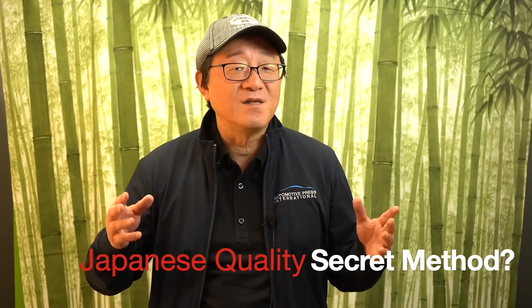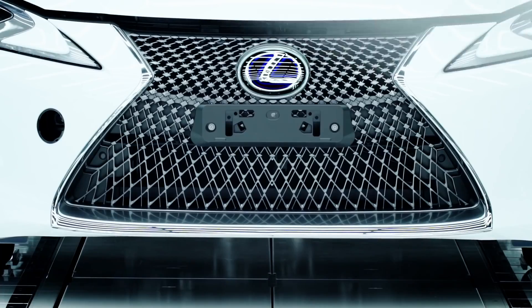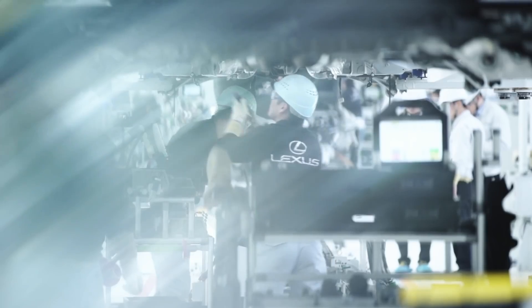What is it that they do that's different from any other brands, and why are their cars always so well built? Well, is there a real secret to this? Is there something that the Japanese know that no one else does?